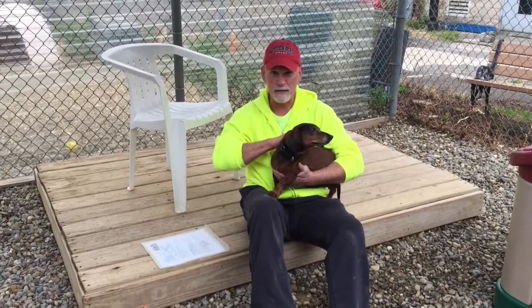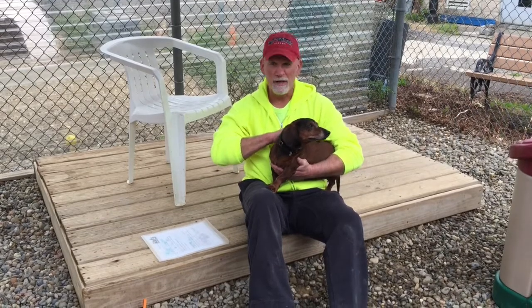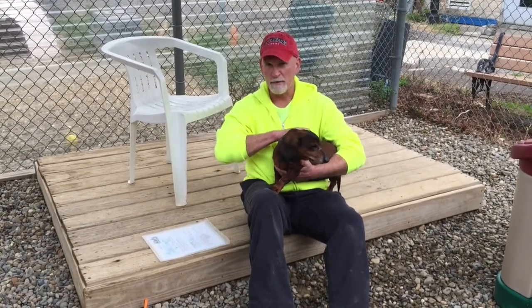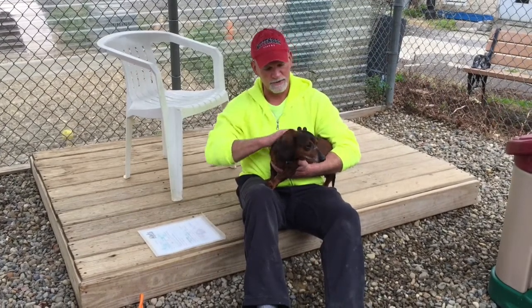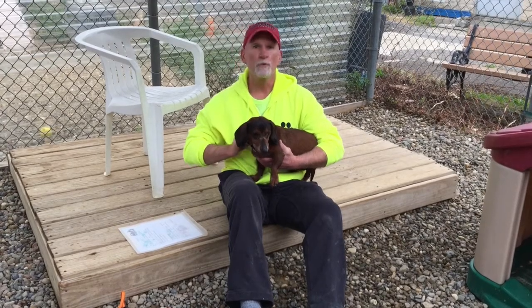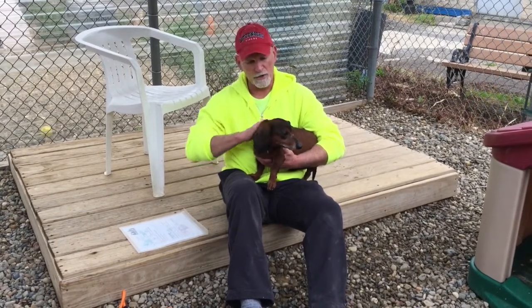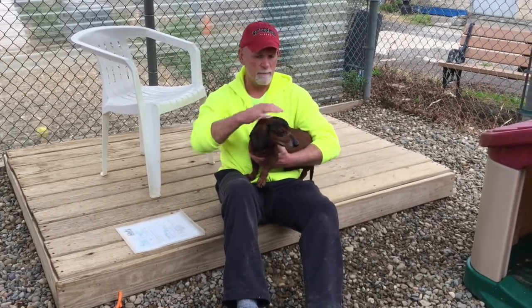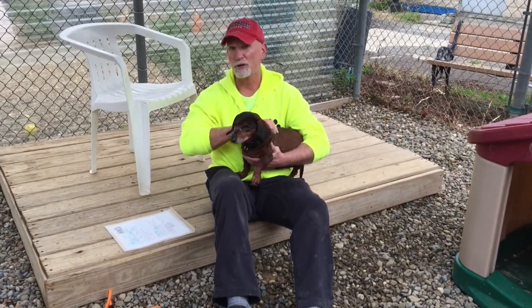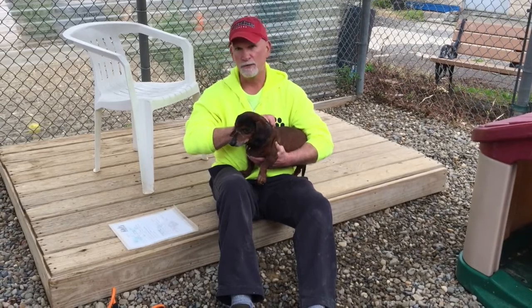Just so you know, every dog we adopt out of Berea has been spayed or neutered. They've received all their shots, they get dewormed, they get a microchip, and we also have a seven-day health guarantee. So if something comes up with Rex in that first week, just make an appointment, bring him in, and we'll take care of whatever it is. If you want to find out more about Rex or any of our other pets — dogs or cats — or more about our shelter, you can visit BereAnimalRescue.com.